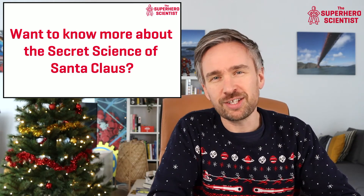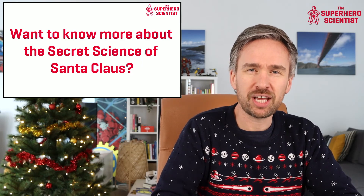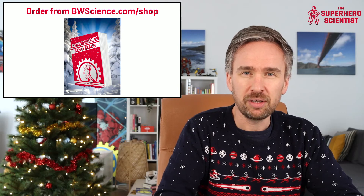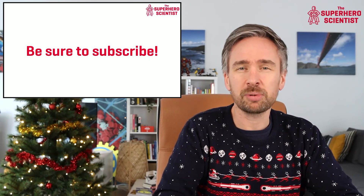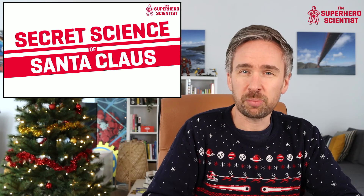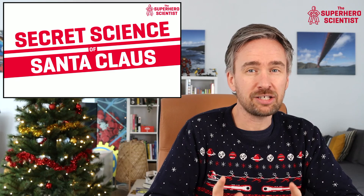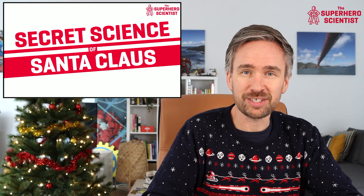I hope you've enjoyed this video about NORAD and Santa Claus. If you want to know more about the secret science of Santa Claus, you can get my book Secret Science of Santa Claus at BWScience.com, or subscribe to this channel for more videos on the incredible science behind what Santa achieves on Christmas Eve. I've been Dr. Barry Fitzgerald, the Superhero Scientist — thanks for joining me, and always think super!